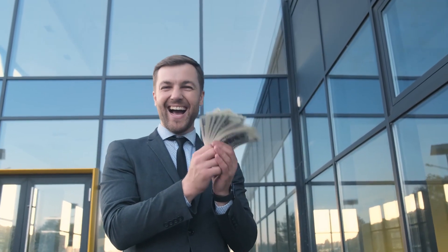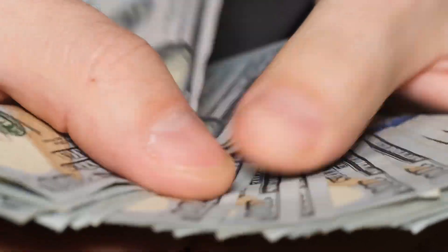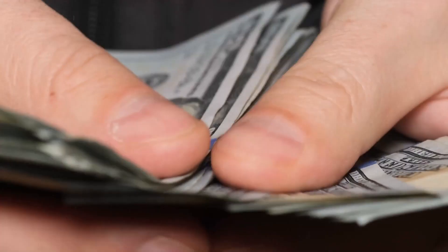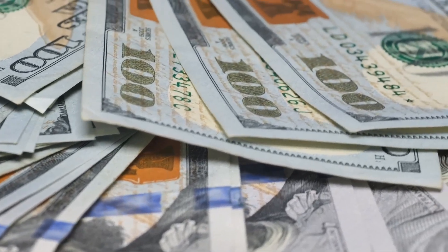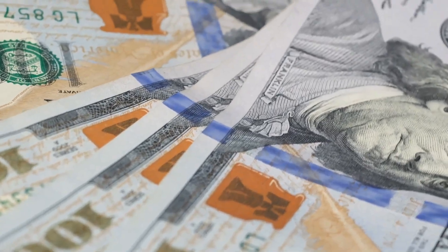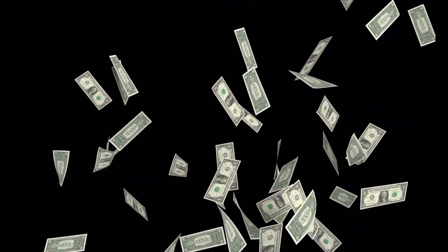Our third and final change involves strategic filing decisions. Making the right choices when it comes to filing for Social Security can have a significant impact on your overall benefits. When it comes to filing for Social Security, timing is everything. You have the option to claim benefits as early as age 62, but waiting until your full retirement age or even later can result in higher monthly payments.